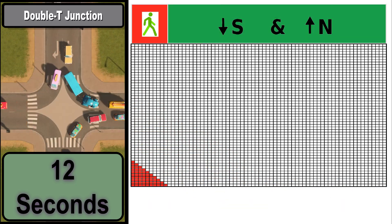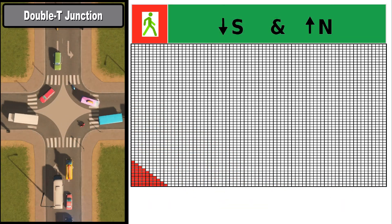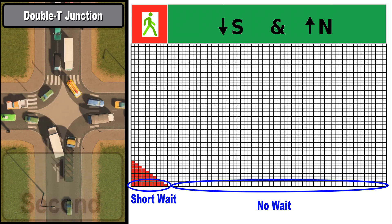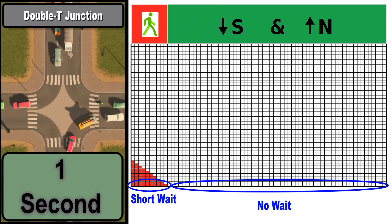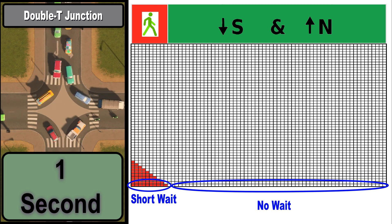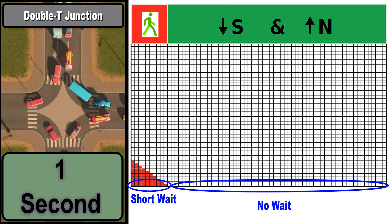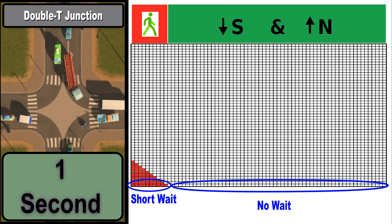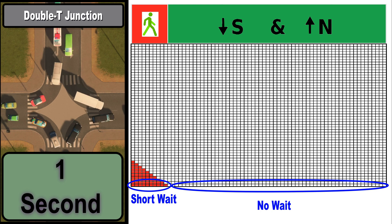With the double T junction and just one phase for vehicles, we see a reduction in average wait times to under one second. These average wait times are representative of generic traffic light setups — I go through the details of how I get these numbers in my other videos. Real-world examples will of course be different, but they should be quite similar.